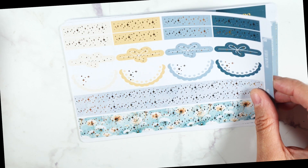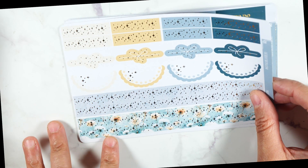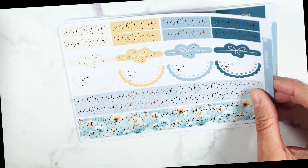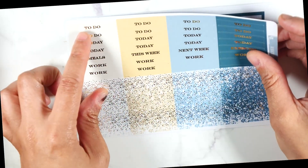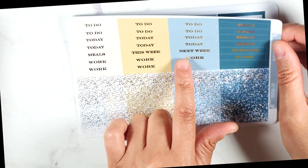With a kit that comes like this, you almost don't need washi, because you get essentially eight sticker strips — that can easily take the place of washi if you want. Then we have the glitter headers, and you have your to-do today, meals, work, this week, next week, exercise, and two blank ones.